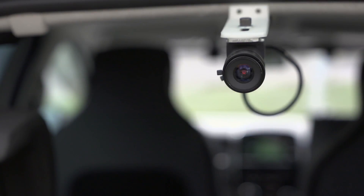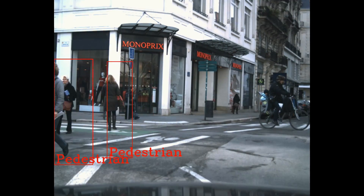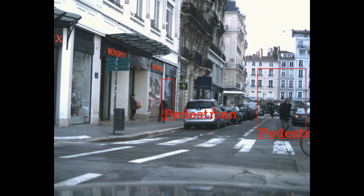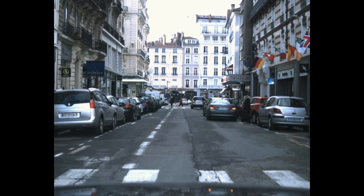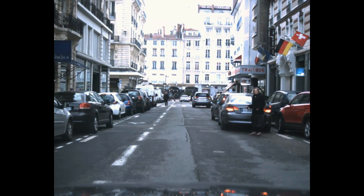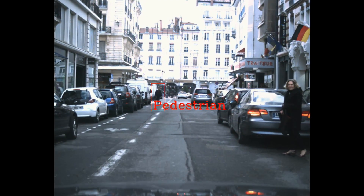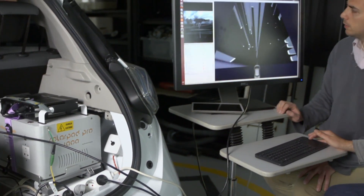Once our lidars have detected an object in space, our cameras help us to identify what it is, whether it's a pedestrian or a bike. For that we use artificial intelligence technologies on video images. All these sensors produce mixed data which arrive at different points in time. The idea is therefore to synchronise and merge them in order to understand the urban space with its immobile and mobile obstacles, and to do this over time.